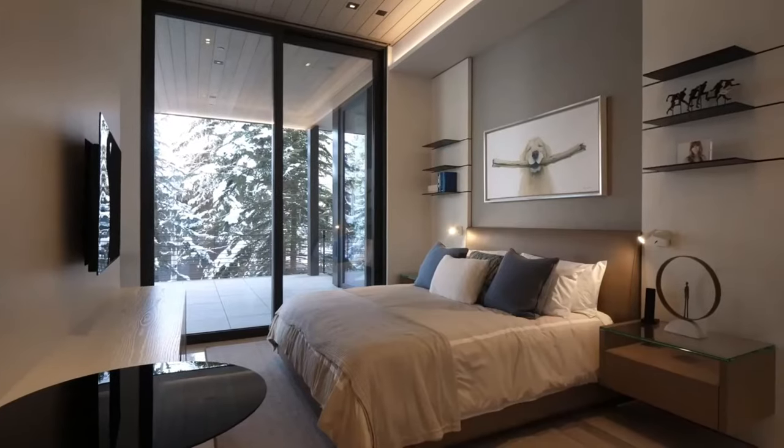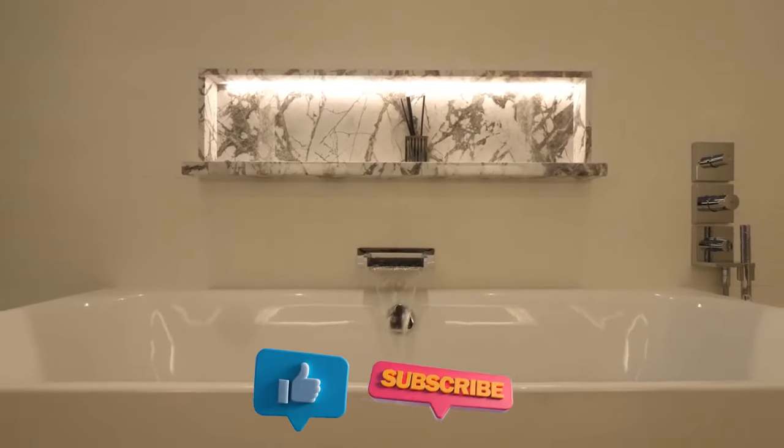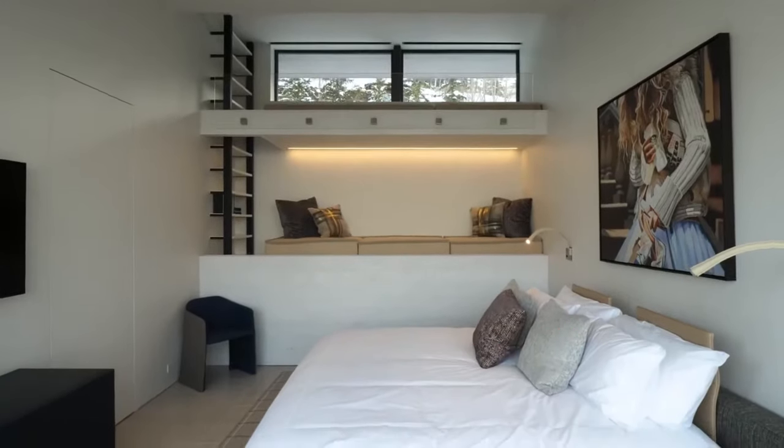What do you think? Tell us in the comment section below. Give it a like, subscribe, and hit the notification bell so you get more videos like this. Thank you for watching and we'll see you in the next one.